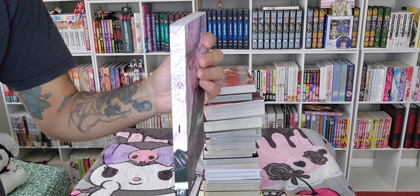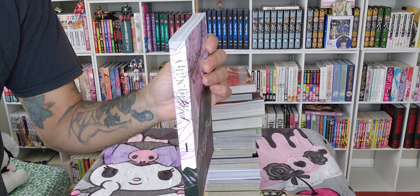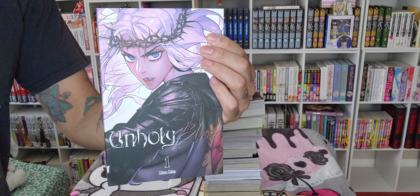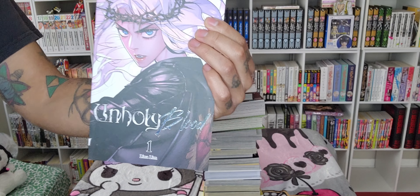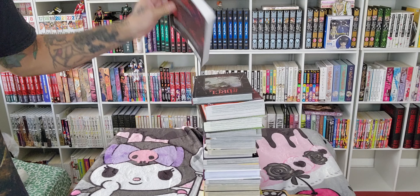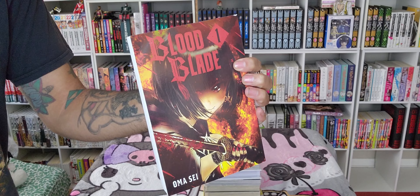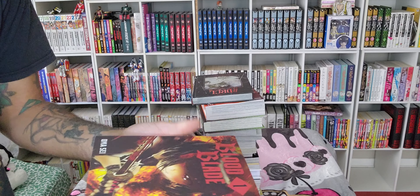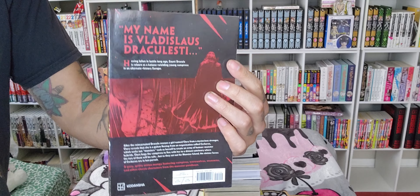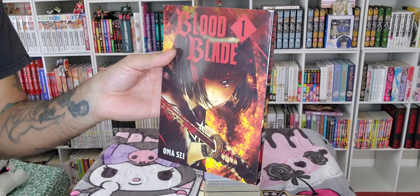Here is Aman Hua. Look at that gorgeous spine — you can see the shiny silver, which continues right here. This is called Unholy Blood. Really excited to check this one out. And we're keeping the vampire theme going with Blood Blade. I read a little bit of the synopsis and just thought it was super cool — Dracula being basically reincarnated as a young maiden. Very cool, very interesting.